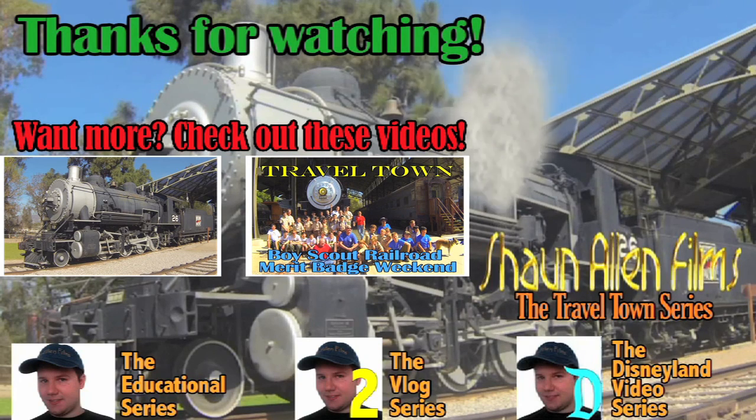If you liked it, please be sure to hit the thumbs up button, favorite the video, share with your friends, and of course subscribe to the Travel Town series. Be sure to also check out Travel Town on the web at www.traveltown.org and follow them on Facebook at facebook.com slash the Travel Town Museum Foundation. All the links are down below in the description of this video. Thank you so much for watching this episode of the Travel Town series and we hope to see you again very soon. All aboard!